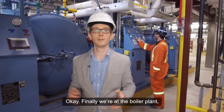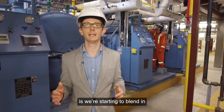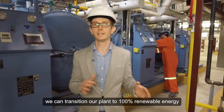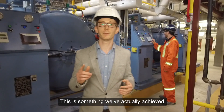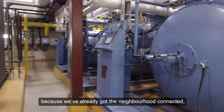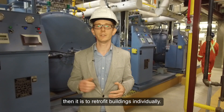Finally we're at the boiler plant, which we use for topping up the energy supply during periods of high demand from the neighborhood. One cool thing we're doing here is we're starting to blend in carbon neutral renewable natural gas. By combining sewage heat recovery with renewable natural gas, we can transition our plant to 100% renewable energy with the technology we have here today — something we've actually achieved for an entire quarter last year. Another advantage of a district energy system is that because we've already got the neighborhood connected, we're in a much better position to adapt to new technologies as they evolve. It's much easier to make an upgrade to a central plant like this than it is to retrofit buildings individually.